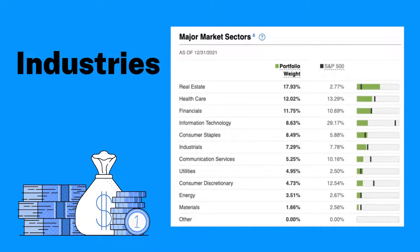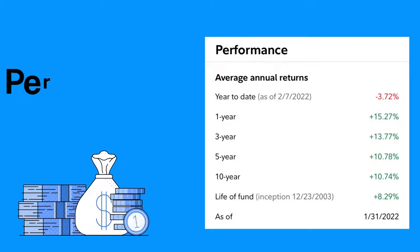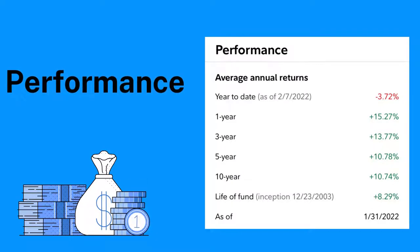They are definitely heavily weighted on the real estate side. When it comes to country diversification, it's heavily centered in the United States at about 89 percent, Canada is second at 1.73 percent, and other countries account for about 4.43 percent — so there is some worldwide diversification.